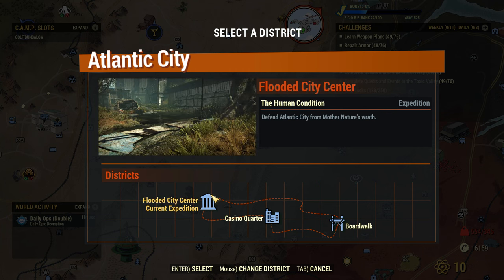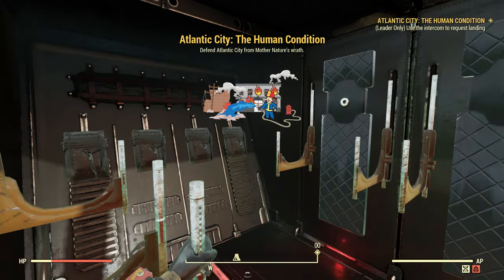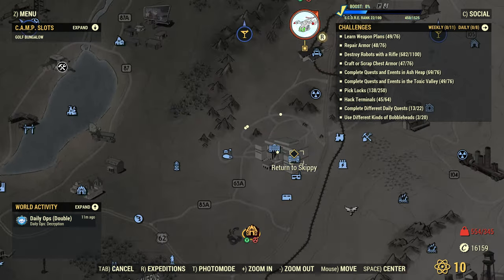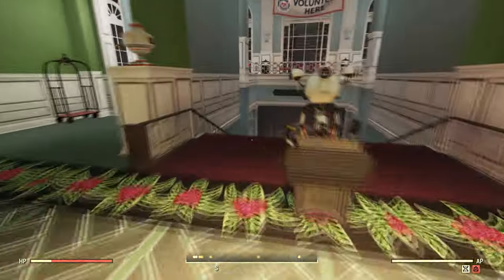If you don't have this icon, you want to go to Whitespring and do a couple of quests to unlock the expedition. Then click on any expedition and start a new one. Once the expedition has started, you'll be on the vertebrate or the plane. You don't want to do anything — just open up your map and fast travel to Whitespring. You'll be teleported there even though you are overweight.